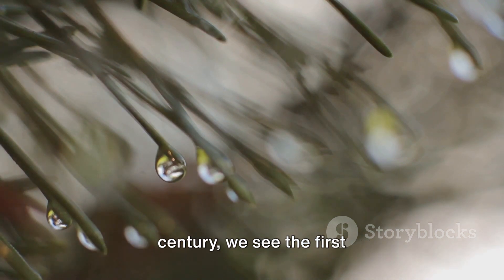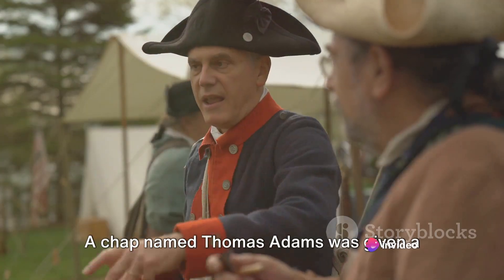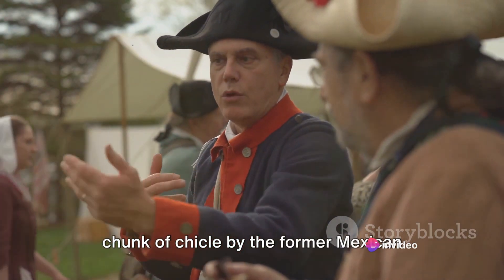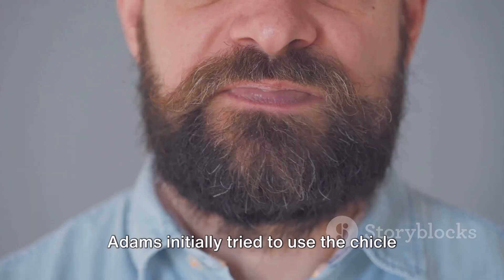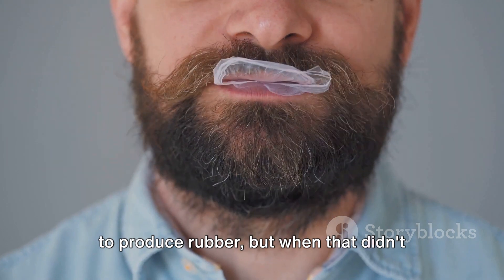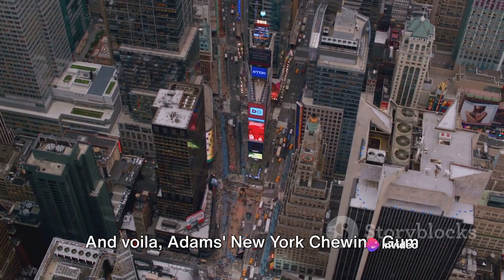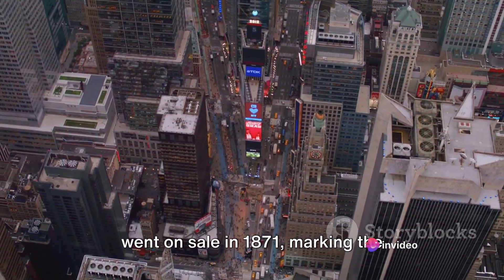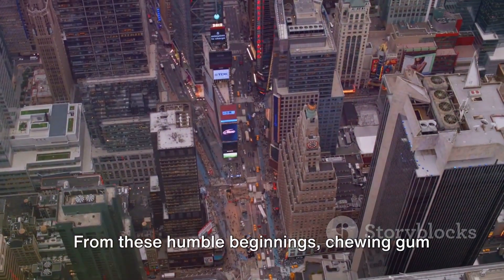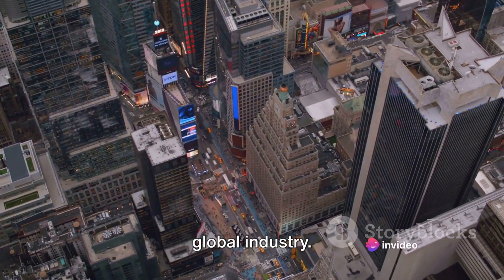As we move forward to the 19th century, we see the first commercialization of gum. A chap named Thomas Adams was given a chunk of chicle by the former Mexican president, Antonio Lopez de Santa Ana. Adams initially tried to use the chicle to produce rubber, but when that didn't pan out, he turned it into chewing gum. And voila, Adams New York chewing gum went on sale in 1871, marking the beginning of the chewing gum industry.